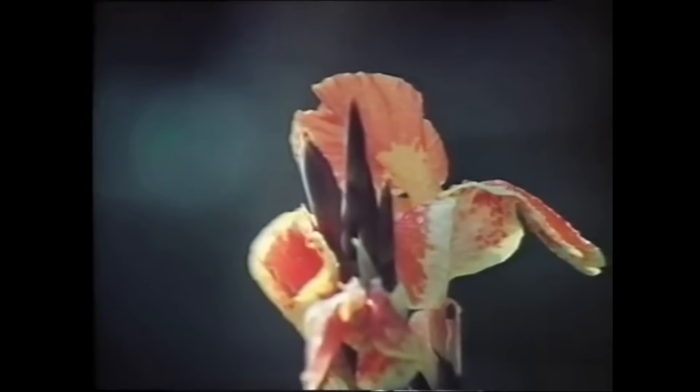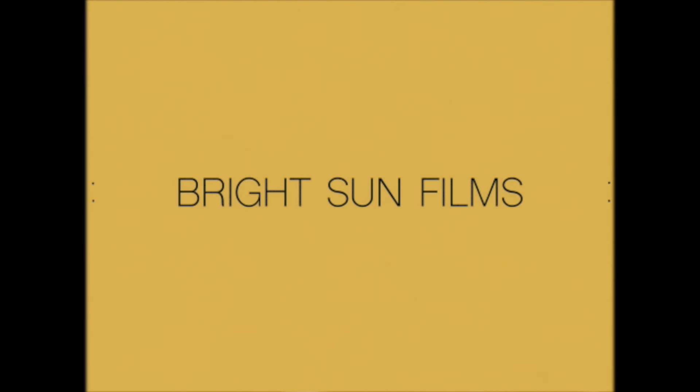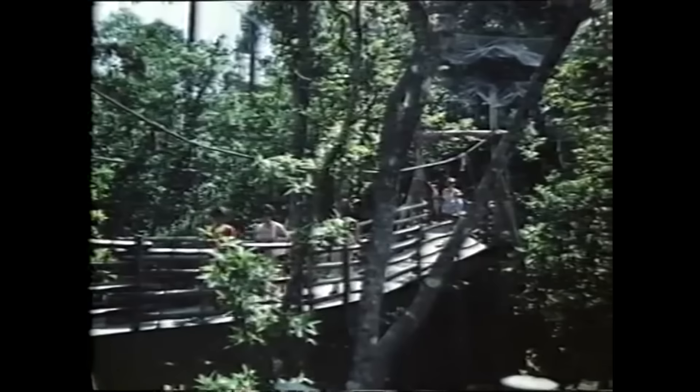Discovery Island is a recreation of a tropical rainforest. Many species of birds have successfully raised offspring. One such resident is the beautiful Scarlet Ibis, whose numbers are actually increasing here, in one of the world's largest walk-through aviaries.